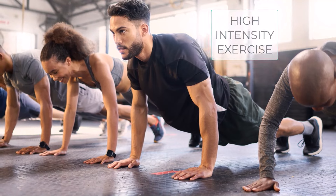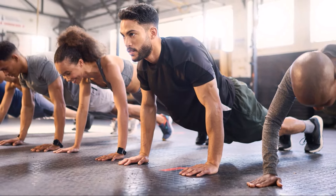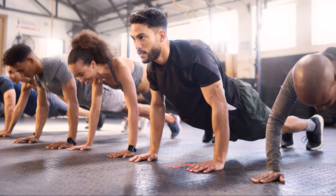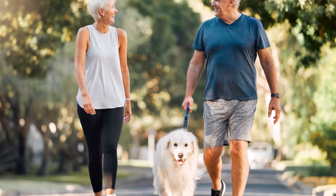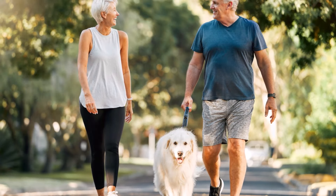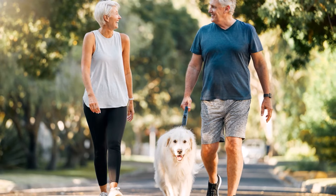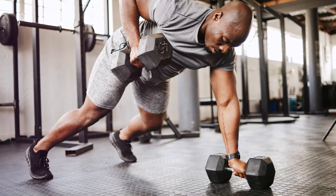High-intensity exercise. Want to feel years younger and get ripped in the process? Hit the gym, my friends. Emerging research shows that high-intensity exercise massively increases NAD+ levels in muscles and other tissues. High-intensity interval workouts more than double circulating NAD+ levels compared to easier moderate exercise. I'm talking heavy weights, intervals on the treadmill or bike, and metabolic circuits. I know, I hate it too, but it's worth the pain.